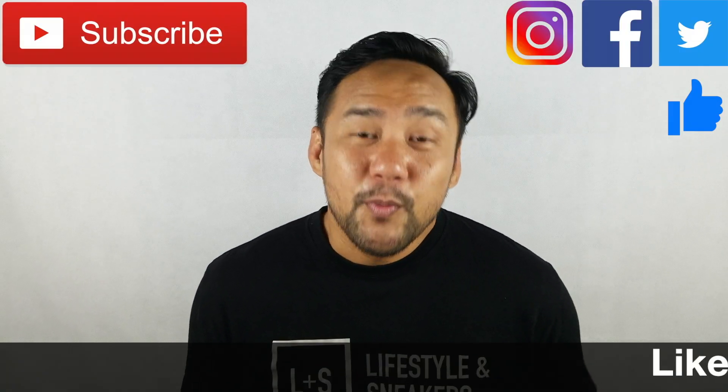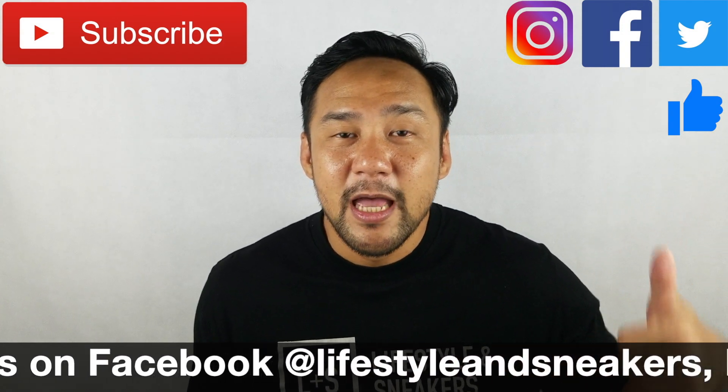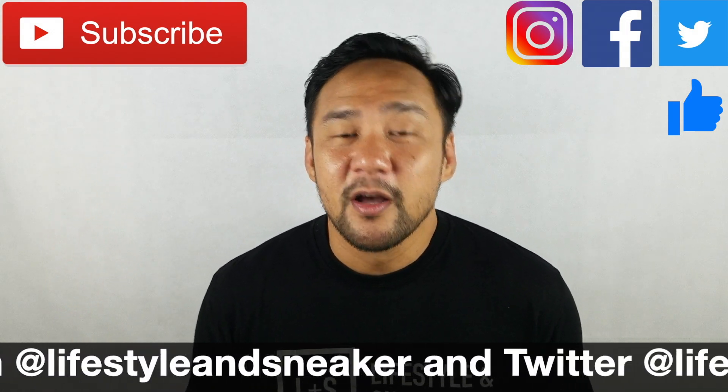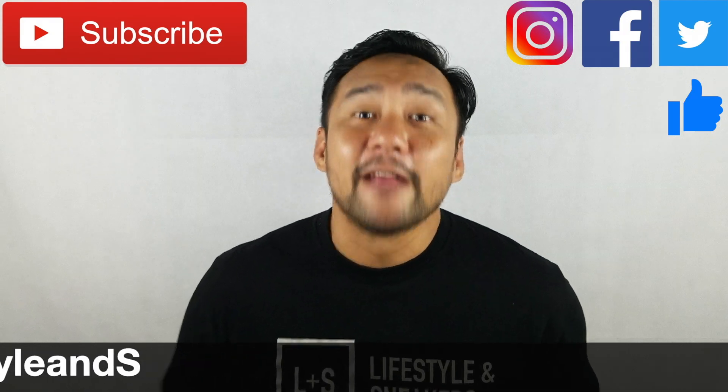I really didn't check the prices of the sneakers because I'm not really interested in basketball shoes, but I'm just sharing with you guys what I've seen there. I hope you like this video — if you do, please press the thumbs up button below. If you haven't subscribed, please press the subscribe button, and also please like us on Facebook, follow us on Instagram and Twitter. Again my name is Froylan — until next time.